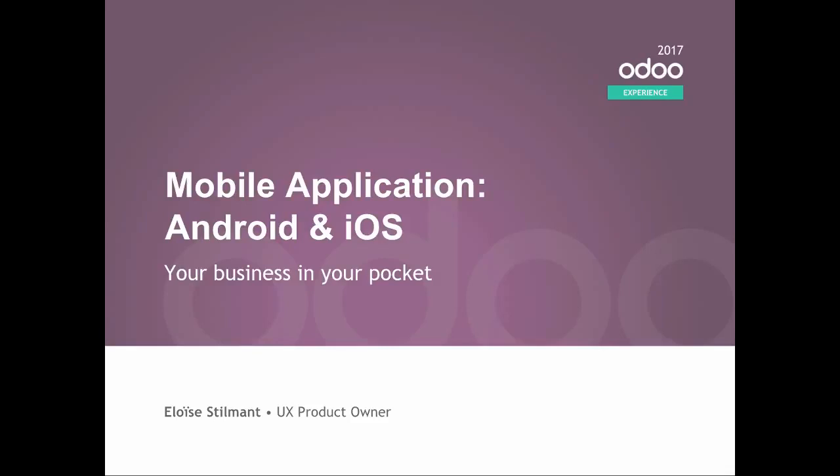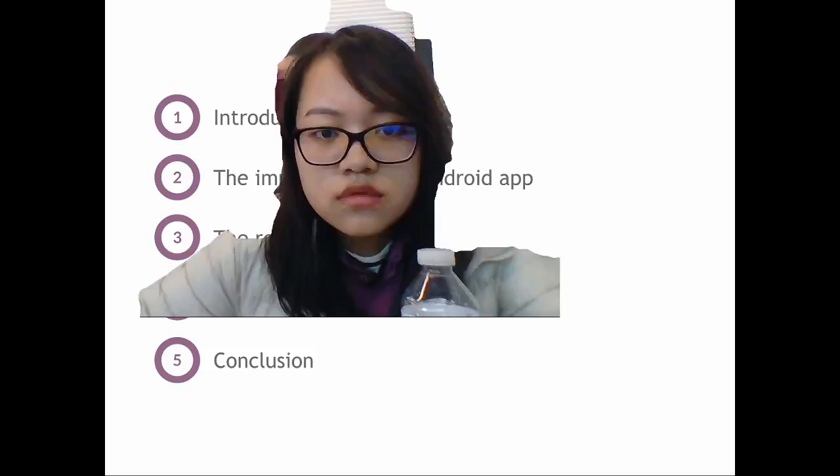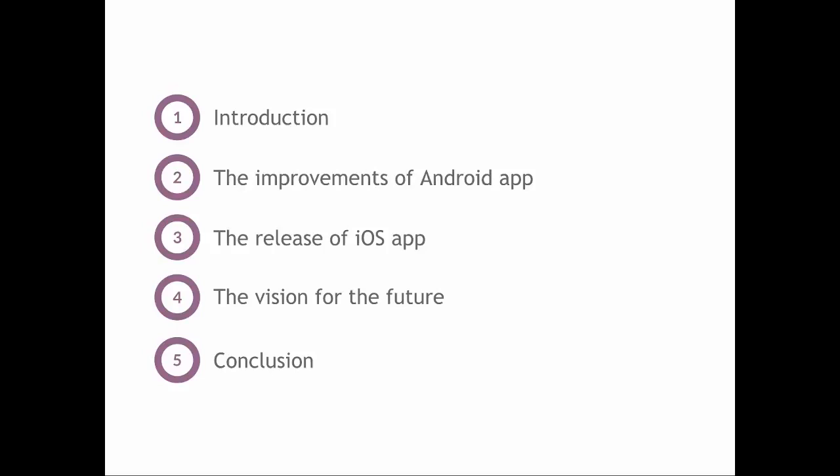I joined the product owner team because I'm really interested in user experience. We did a lot of work this year on the mobile application. I will start with a quick introduction, then show you all the improvements we did on the Android application this year to make it more mobile-friendly. Then we will talk about the iOS application, the vision for the future that we have for mobile, and I will end with a conclusion.